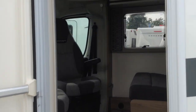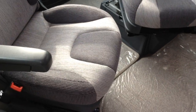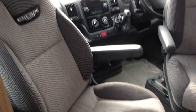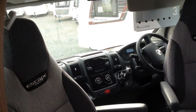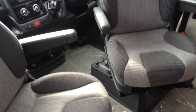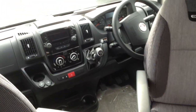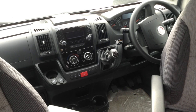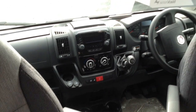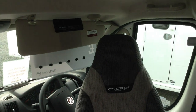I'll do the exciting part now — the interior. So up front, swivel captain seats, passenger and driver's respectively. Electric windows and mirrors, six-speed manual, cab air-con. Nice place to be, and because you're higher up, great visibility.